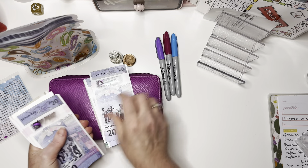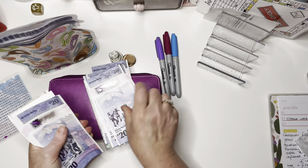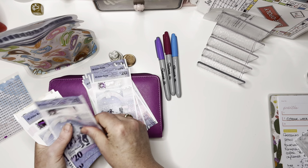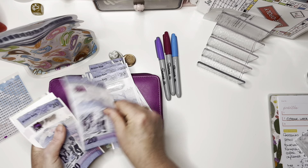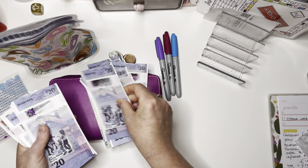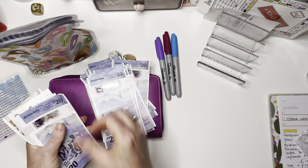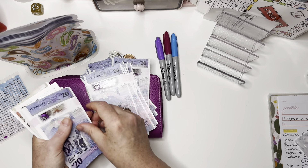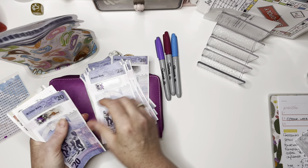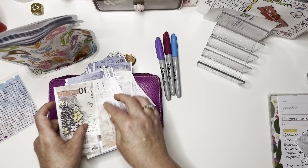20, 40, 60, 80, 1 - 20, 40, 60, 80, 2 - 20, 40, 60, 80, 3 - 20, 40, 60, 80, 4 - 20, 40, 60, 80, 5 - 20, 40, 60, 80, 90, 6, 10. So £610.